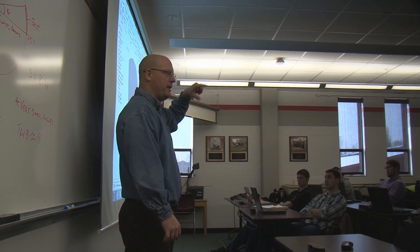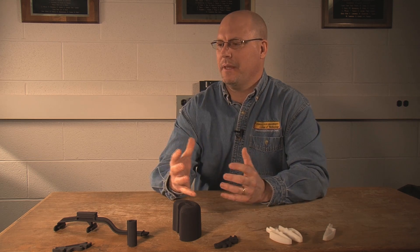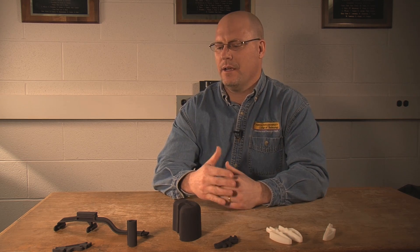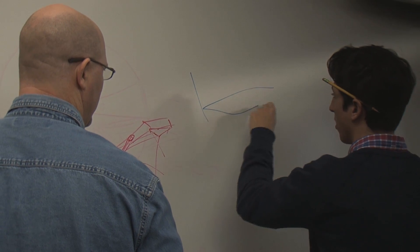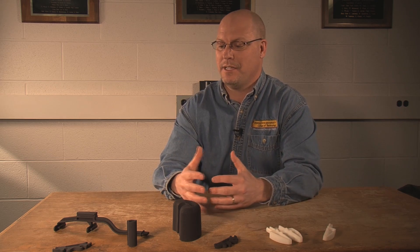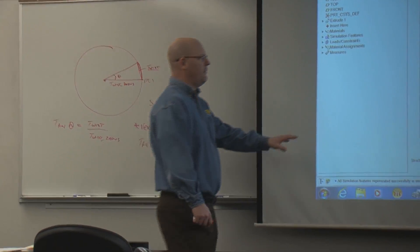I started out as a CAD draftsman — at the time it was called technical drafting and tool design. I was really good at it and enjoyed creating something highly technical. Coming from that background, product design was the next step in the creative process. It was a natural transition from the technical side to the creative side, while still maintaining the discipline and the math and science behind actually seeing a product come to fruition. That's what I liked about it.